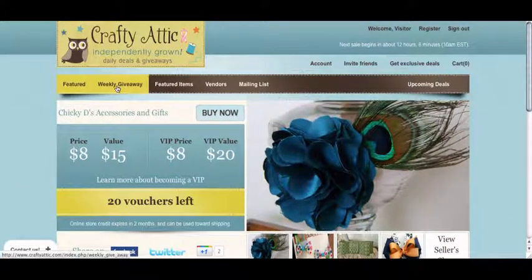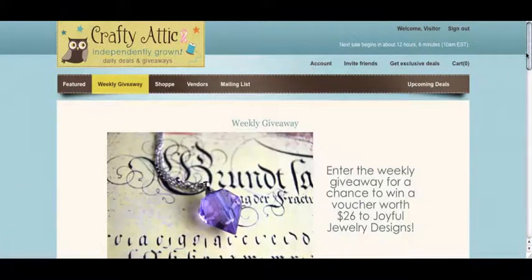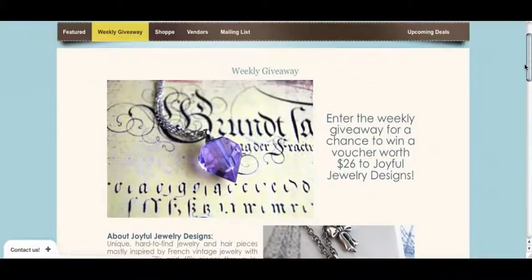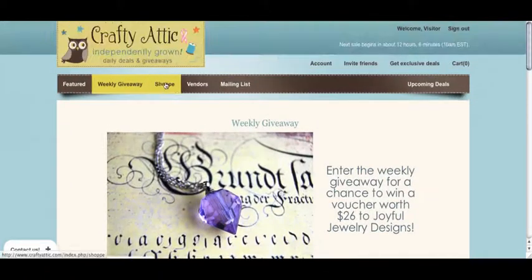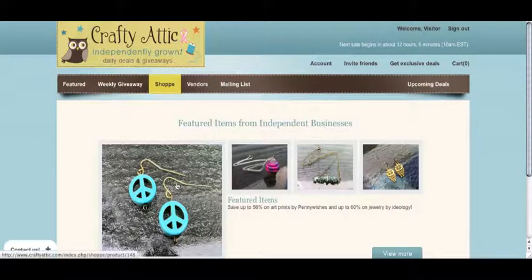You'll also be able to see our giveaways. Today we have a jewelry giveaway where you can win a voucher worth $26. You can also view our shop, where we have great items from independent businesses offered up to 50, sometimes 60% off for VIP members.